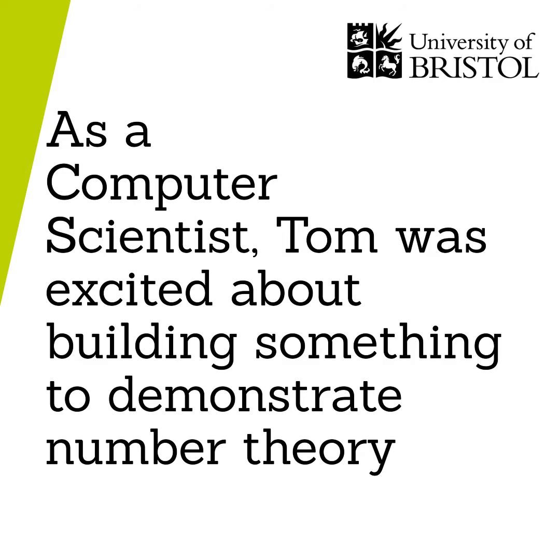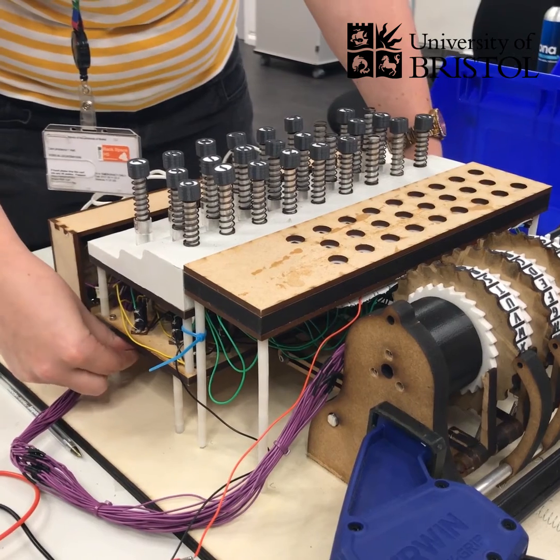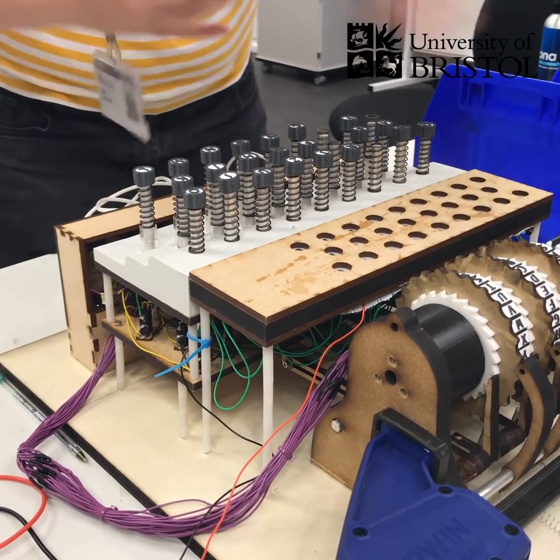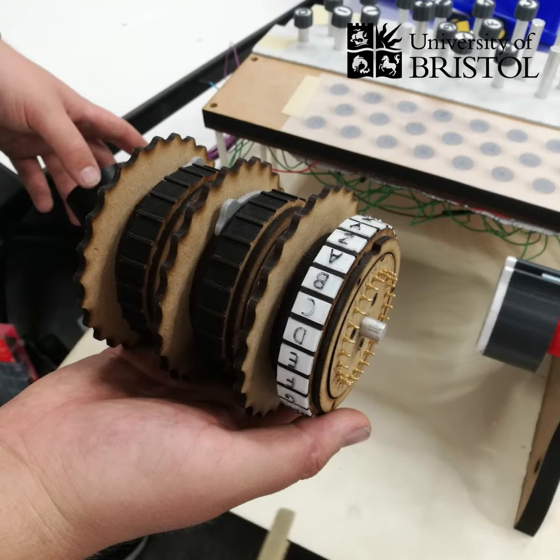Tom is brilliant because I just sort of said would you like to build an Enigma machine and he said here are my plans. Despite being relatively simple by today's standards, the kind of number theory and complexity that five rotors can give is quite astounding. So it's an interesting study for crypto-analysts and people interested in number theory.